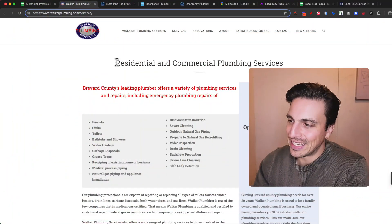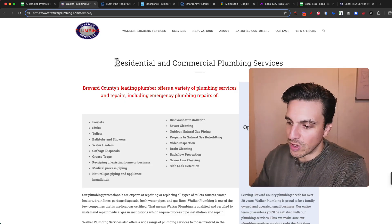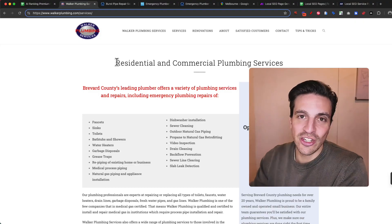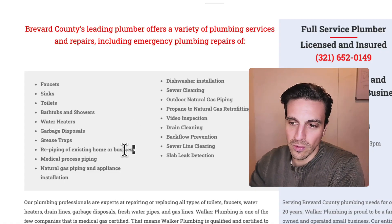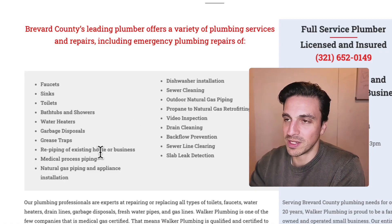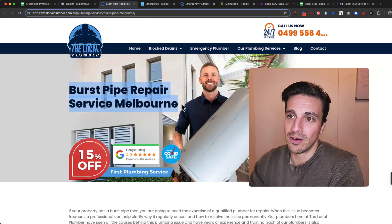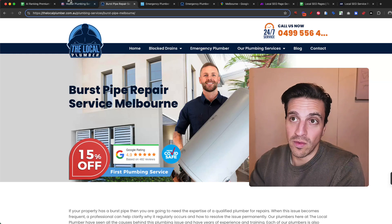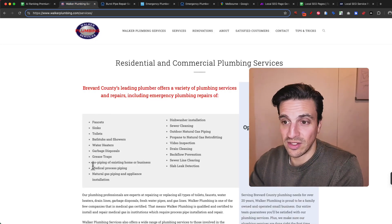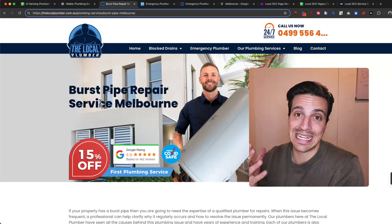Let me show you what I mean with a website. If I take a look at this site here — let's say I'm looking for pipe leak repair in Melbourne. So I'm looking for my pipes to get repaired somewhere in Melbourne. Technically, they've got the service I'm looking for: re-piping for existing home or business. But there's also this page here — burst pipe repair from the local plumber. Google is going to show me this site every single time over this site, because this one is too generic. It has all the services, while this one is very niche — it answers my search intent exactly.